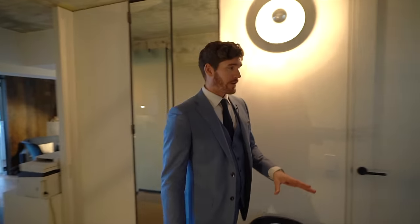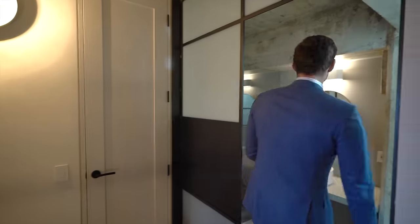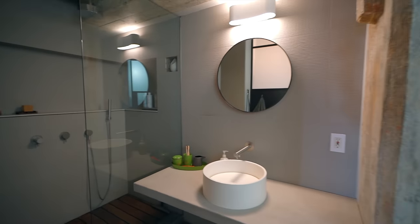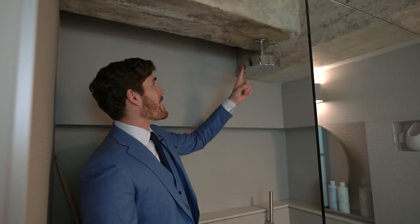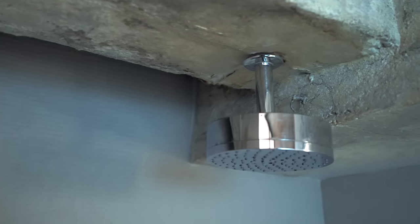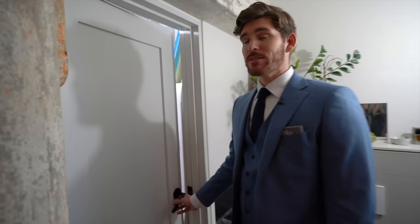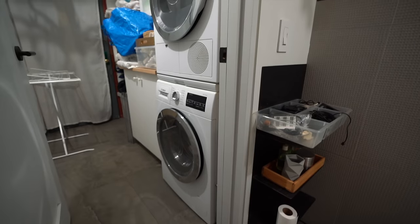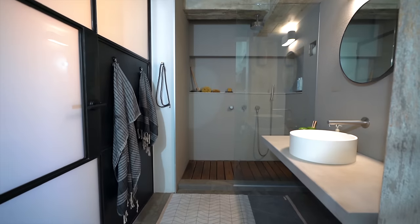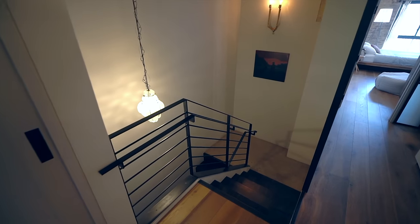From the walk-in closet, we head over to the master bathroom. There's exposed concrete throughout — a perfect example of luxury and industry blending into one. There's a rainfall showerhead directly installed into a concrete beam, which is really cool. There's also built-in laundry, a dryer, and a storage pantry room, completing the master bathroom suite.